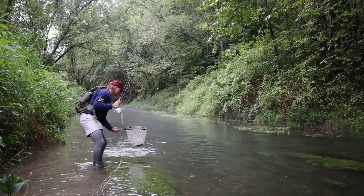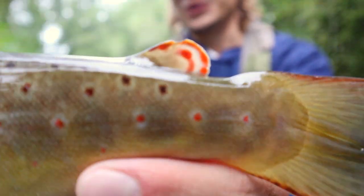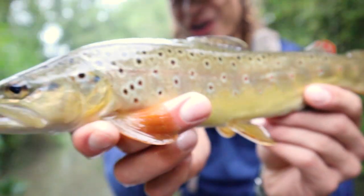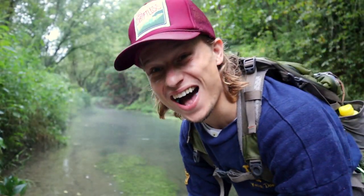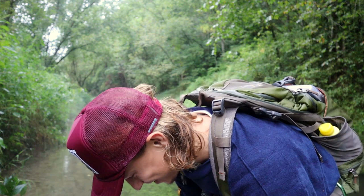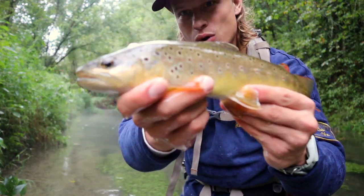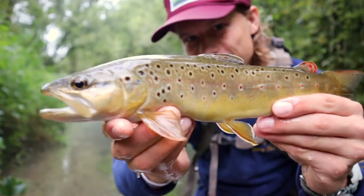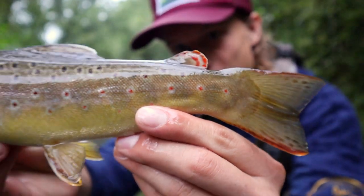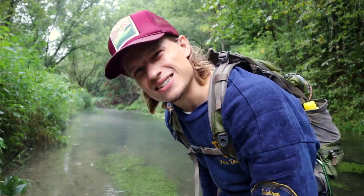Yeah baby, there we go! Finally. You've got to get a look at this guy. Wow — that adipose fin, are you kidding me? That is such a nice little brown trout. French Creek brown trout baby, right there. His little adipose is fired up! Let's get him back, get some more.